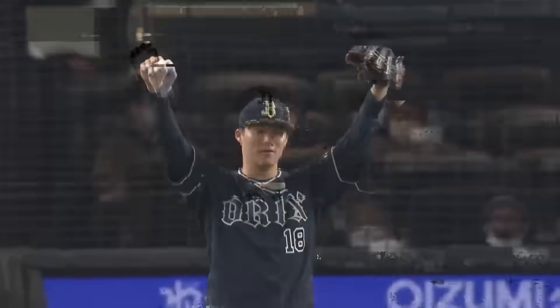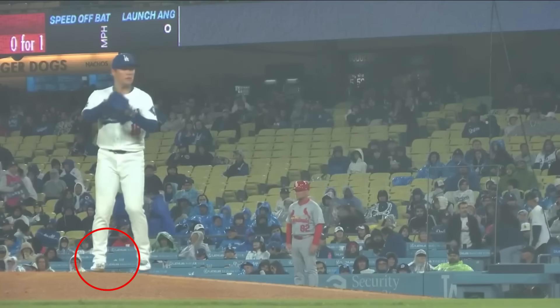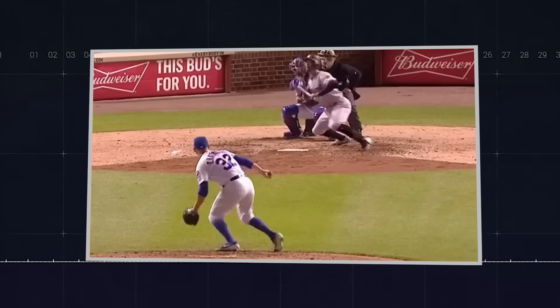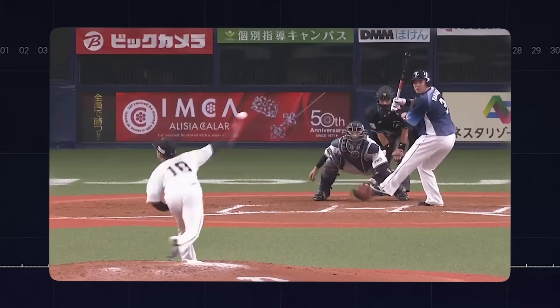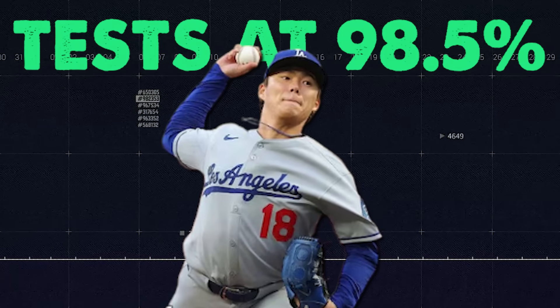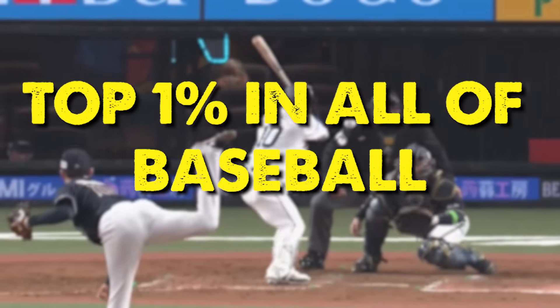Phase one: the windup. This might seem like the least important phase, but it's actually where everything begins. Watch how Yamamoto sets up on the rubber. His feet are positioned precisely, his weight is centered directly over his back leg, his posture is upright but relaxed. Compare that to pitchers who rock back dramatically or shift their weight early — they're already bleeding energy before they even lift their leg. Yamamoto's balance point tests at 98.5 percent, meaning his center of mass barely shifts during this phase. That's top 1 percent in all of baseball.